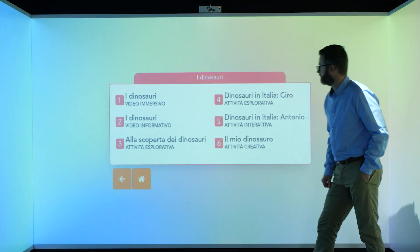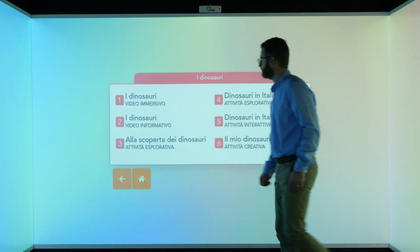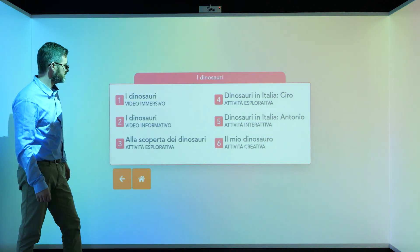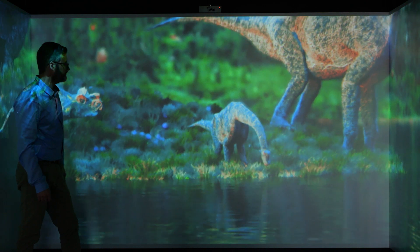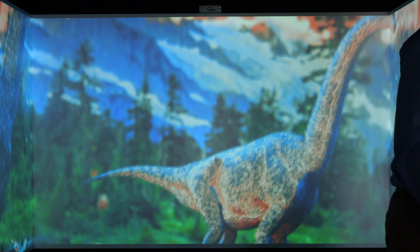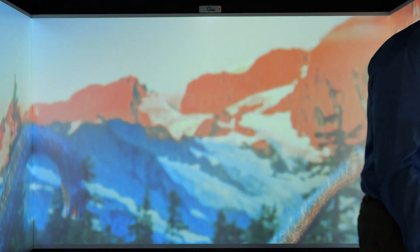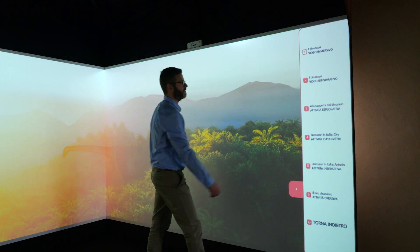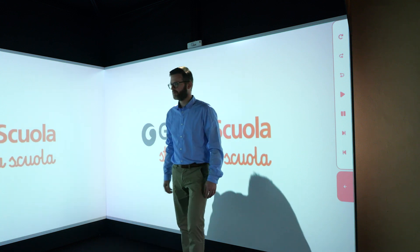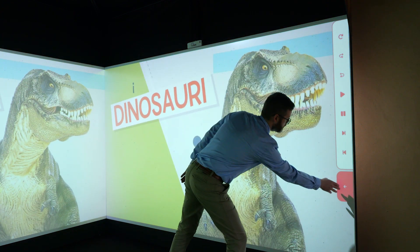Let's see how a lesson is structured. Each MIRI experience is divided into multiple modules to be used sequentially or separately according to the teacher's chosen methodologies or time available. The first module is an immersive video, which introduces the topic through incredible images and sounds, engaging and capturing the children's attention. As a second module, we often find another video from Giunti Scuola's production, which explains and elaborates on the elements of the lesson in a simple and clear manner.